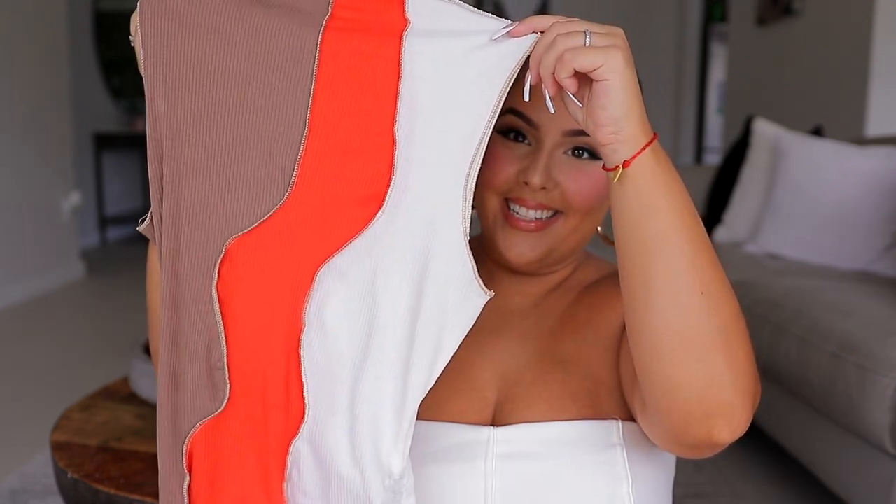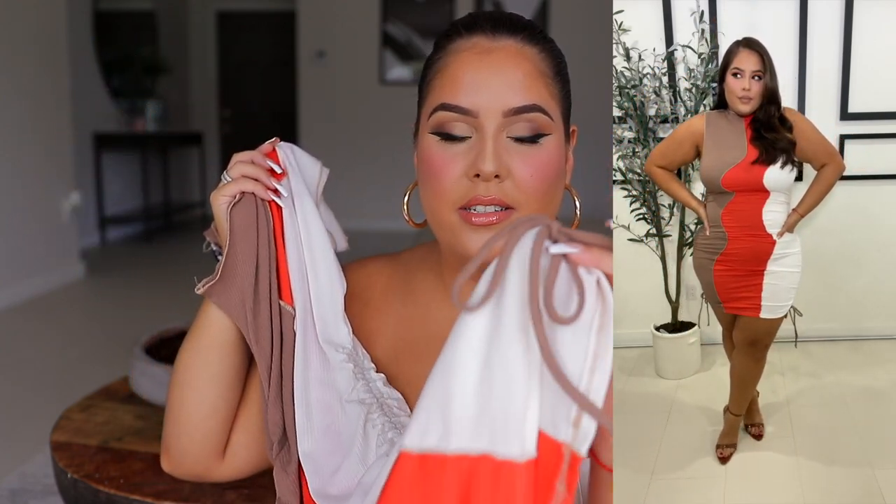I saved this one second to last because I know it's a popular one. When I posted this dress on stories — and I already wore it out to dinner — my DMs were flooded with you guys asking me for the link. Here it is. It's a very groovy seventies vibe dress. We have brown, orange, and white. It goes up a little bit higher, has ruching on the sides, and it is adjustable — the strings adjust so you can make it a little bit longer. Definitely keeping this one in my collection to transition into fall.